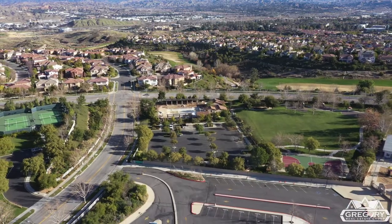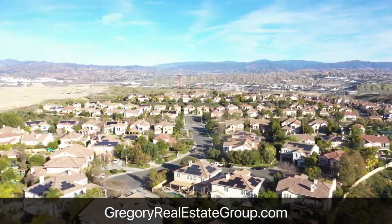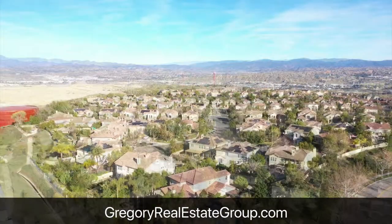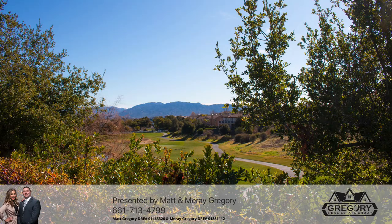There's much more to share about Westridge, but the best way to learn more is to contact us or visit our website at GregoryRealEstateGroup.com. We are local realtors and brokers, Matt and Murray Gregory of the Gregory Real Estate Group. Have a great day. Bye now.